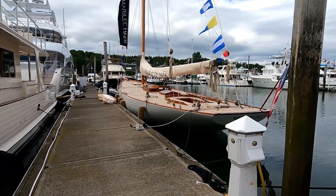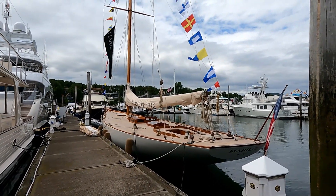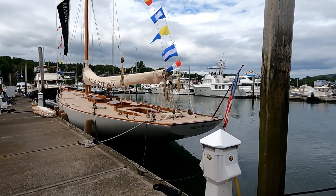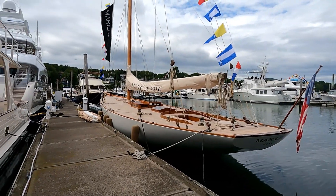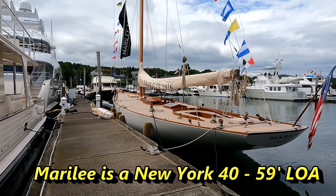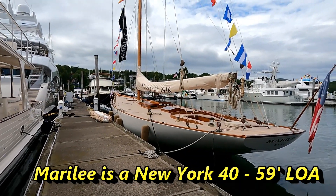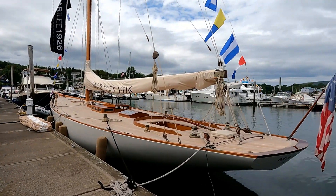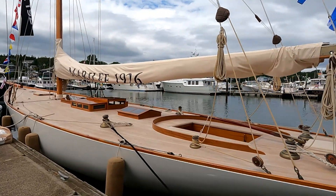This one is named Merrilee. I'm deducing from the 1926 that's prominently displayed on it that it was built in 1926. I think, although I'm not 100% sure, that this is a New York 50. It's bigger than 50 feet, but New York 50 would be 50 feet on the waterline — it might be bigger than that. It's hard to say. But it's a pretty spiffy old boat for 96 years old.